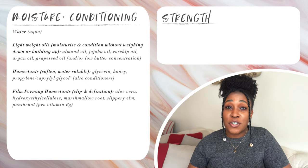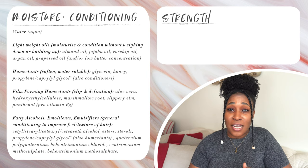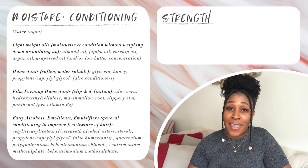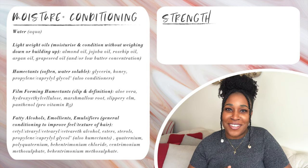When it comes to conditioning ingredients, as far as I know most of these will work the same on low porosity hair as they do on high porosity hair, so I'm going to use the same list here as I did in the video for high porosity hair. Ingredients you want to look out for are your fatty alcohols, esters, sterols, glycols, triglycerides, polyquaterniums, cetrimonium methosulfate, and of course the OG behentrimonium methosulfate.